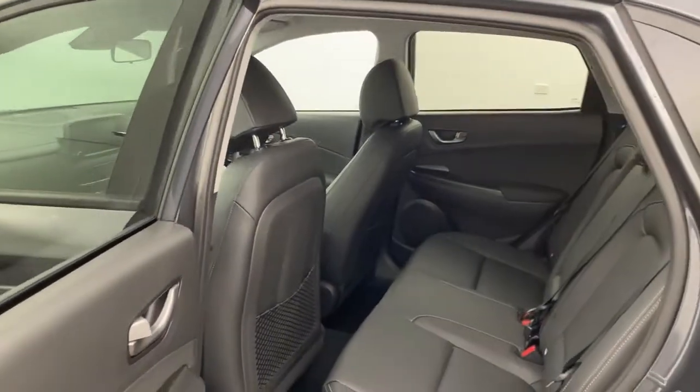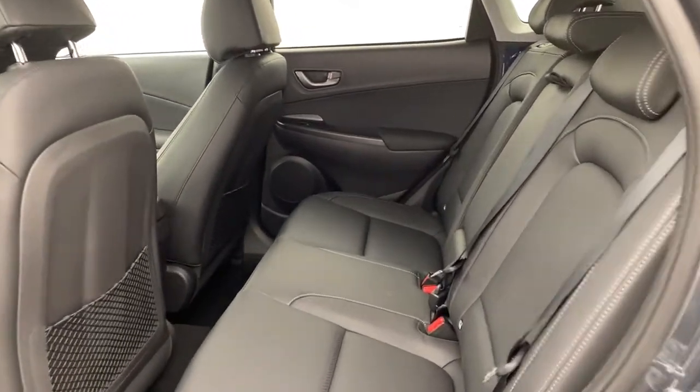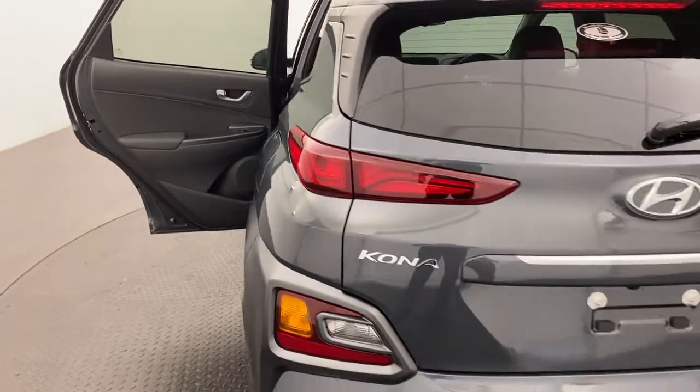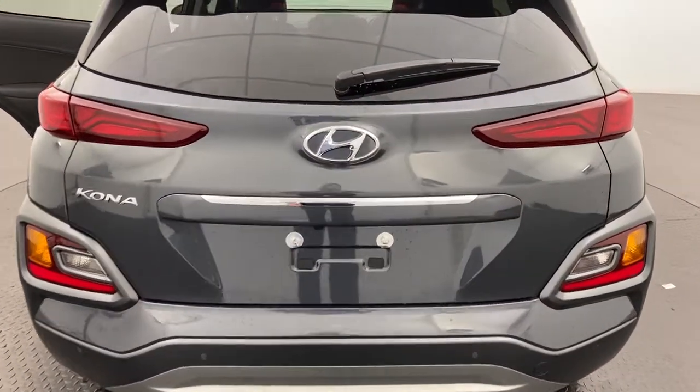Moving into the back, you've got a full black leather interior, electric windows, and three child anchorage points. Moving around, you've also got a reverse camera and sensors making pulling in and out of those parks a breeze.